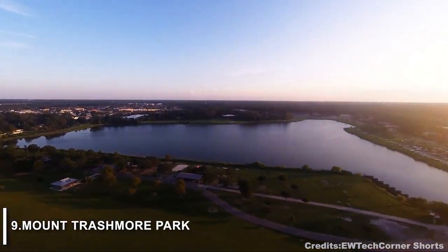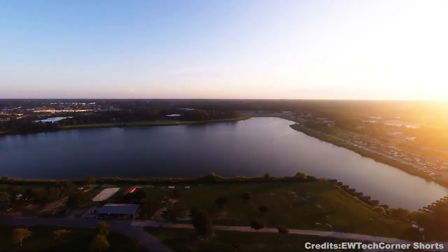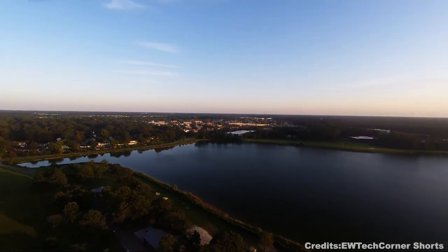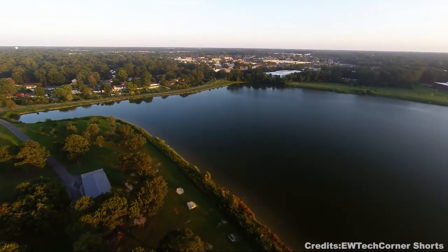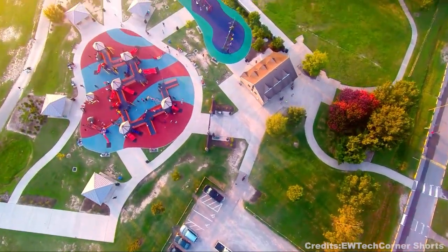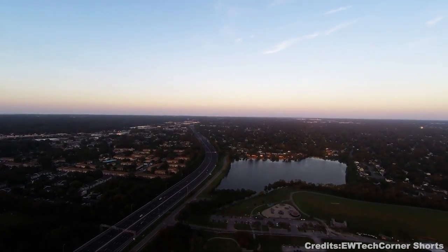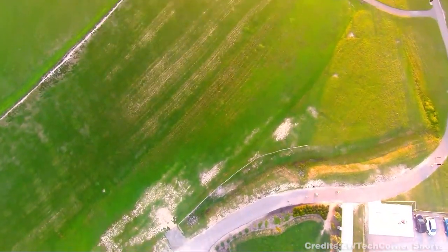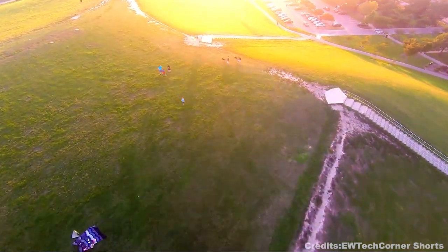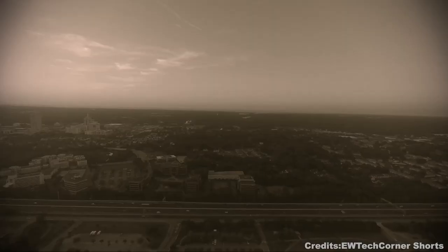At number 9, we have Mount Trashmore Park. Mount Trashmore Park is a 130-acre municipal park created in 1974 from two man-made hills of compacted trash covered with soil and grass. It is now a recreational area that includes two lakes, walking trails, playgrounds, and skate parks. The park was created as a way to dispose of the growing amount of trash in Virginia Beach — in the early 1970s, the city was dumping about 500 tons of trash per day into landfills. The first hill was completed in 1974, and the second hill was finished in 1976. Today, Mount Trashmore Park is a popular recreation spot for residents and visitors alike.